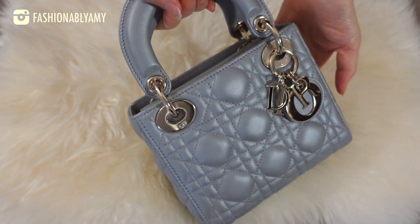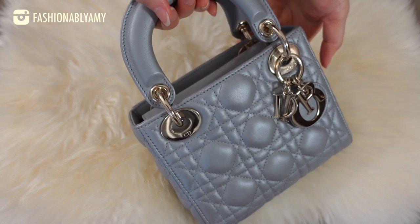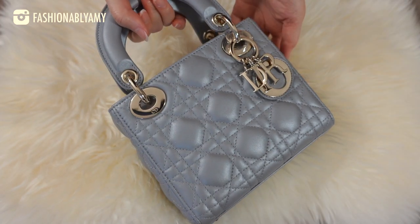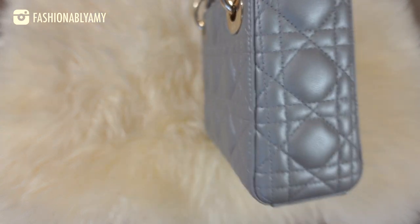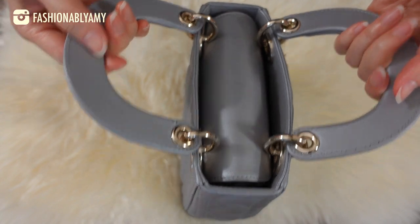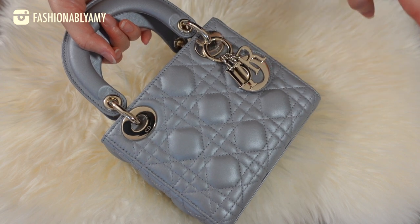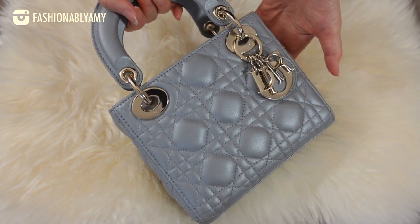I've stuffed the bag to the brim. I don't think I would be able to stuff it even more. I don't know if I would pack it this way every single time, because it probably is quite a hassle to get everything in and out. But as you can see, nothing is bulging — all the sides are completely fine, the top closes shut. It does fit everything, but it is definitely an occasional bag.